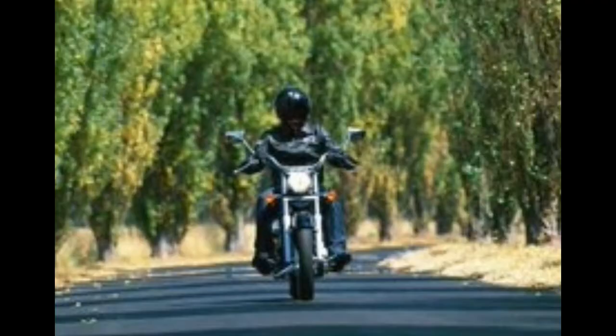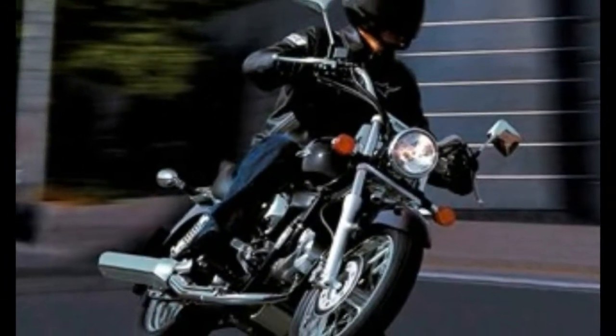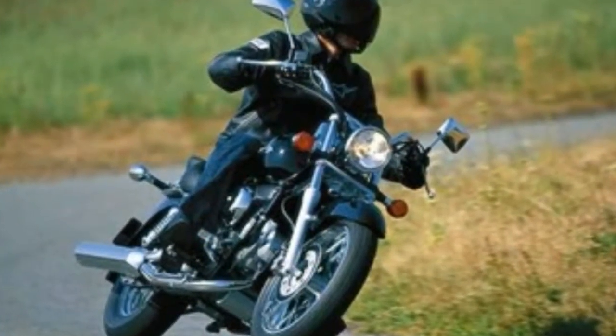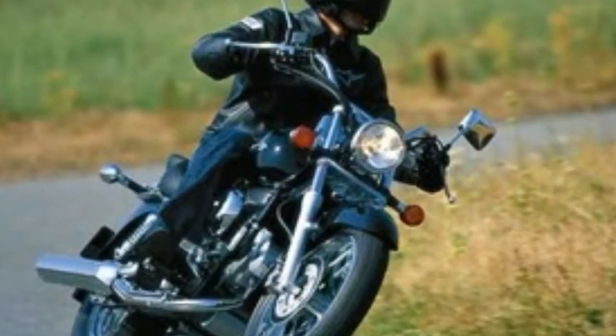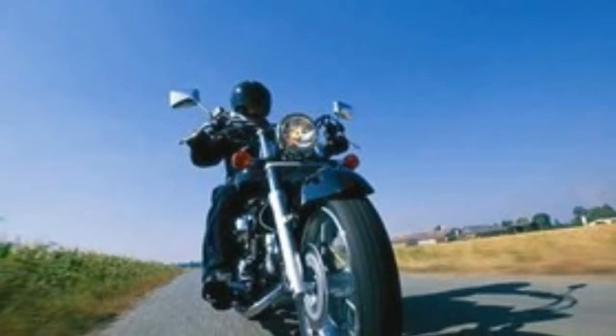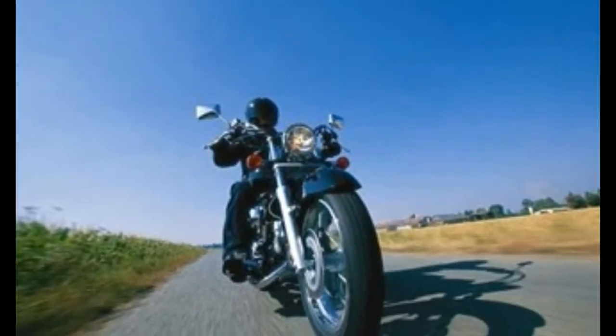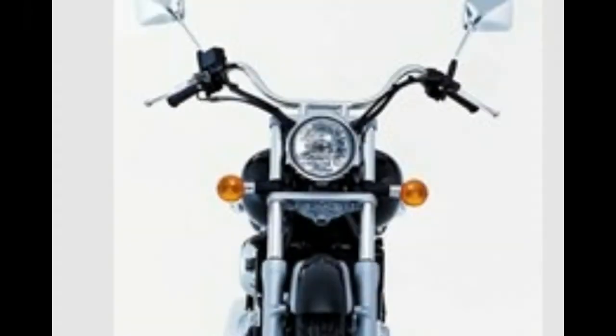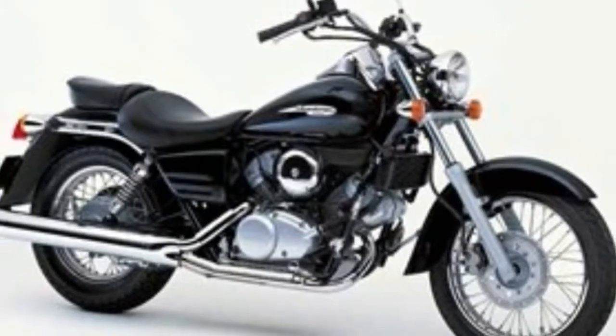The Honda VT125 Shadow does burble along beautifully though. It has a liquid-cooled, 90-degree V-twin. It pumps out more power than other 125s, but it carries a hell of a lot more weight. So while it works wonders, the Honda VT125 Shadow is underpowered for such a heavy motorcycle.